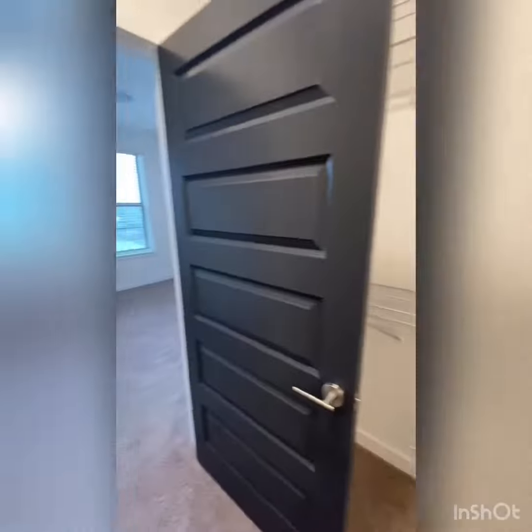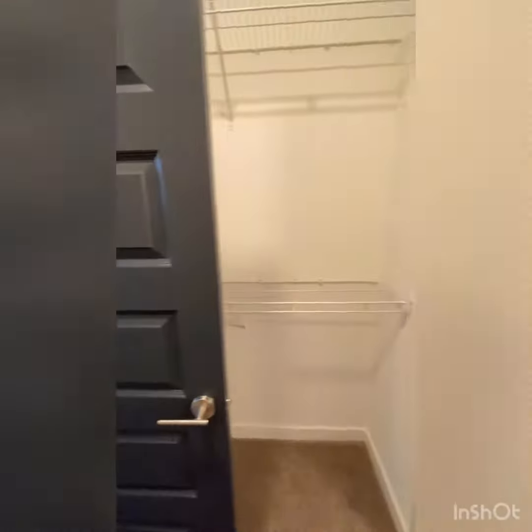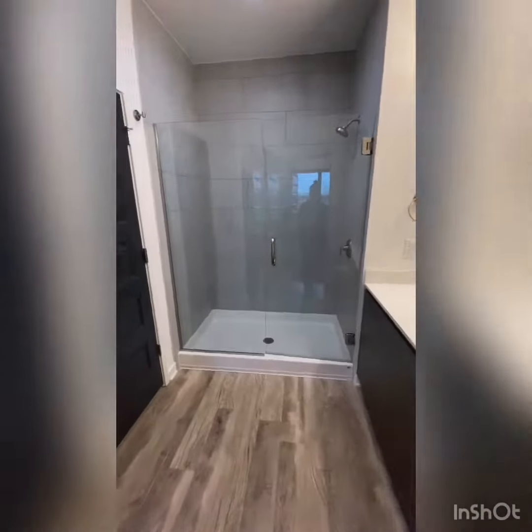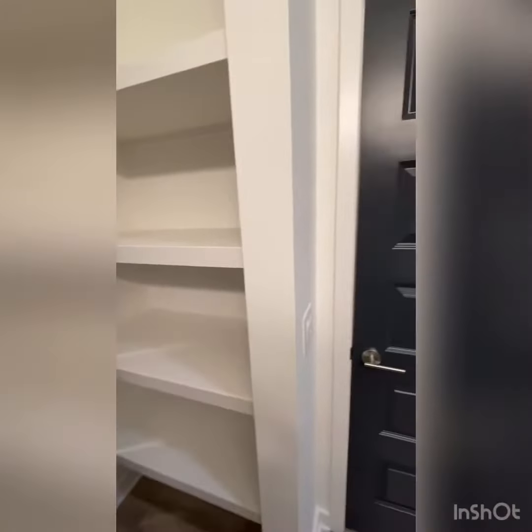Stand-up glass shower. Look at all the storage space. Nice glass shower, good lighting, and built-in shelving.